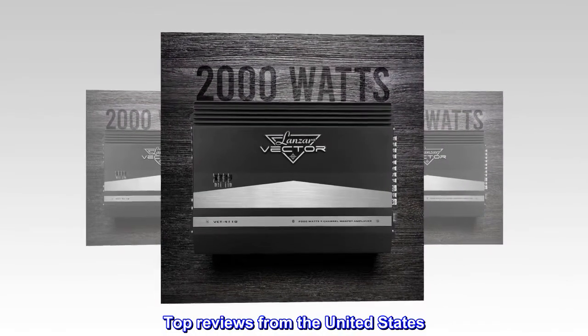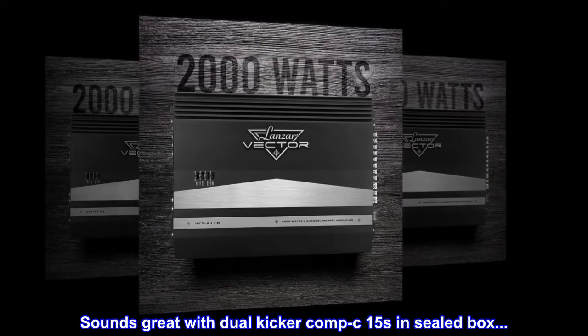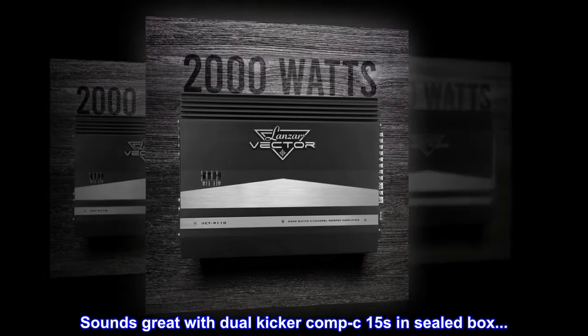Top reviews from the United States: Biggest bang for your buck in a Class C amp. Sounds great with dual Kicker Comp 15s in a sealed box.